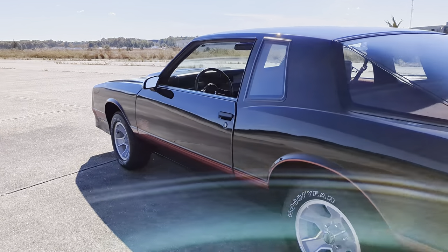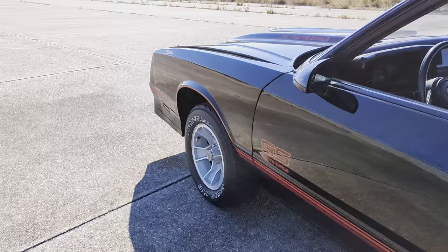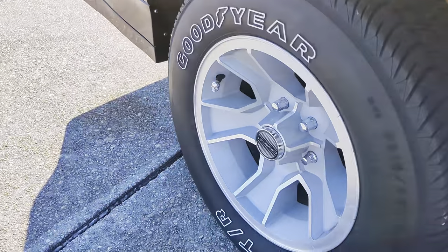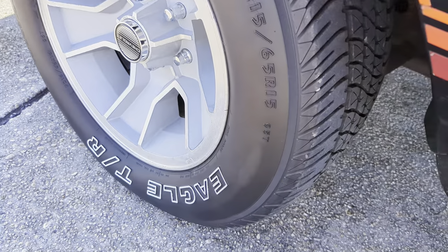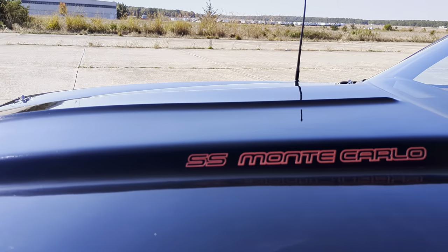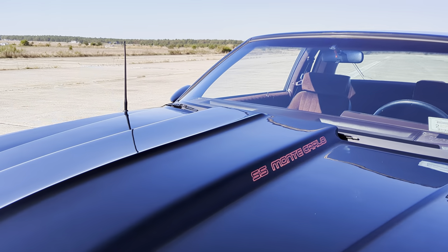You know, you don't really see the Aero Coupes — especially without the T-Tops. Eagle Goodyears. That is the right tire right there. I like the cowl hood too.